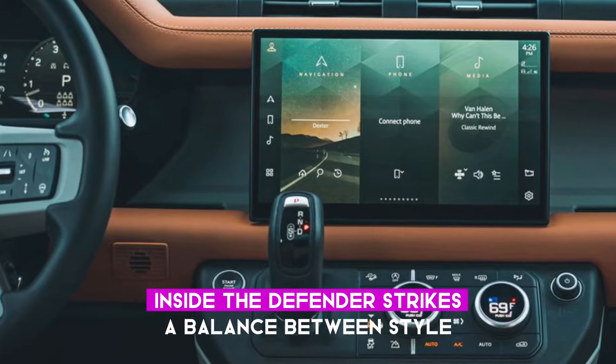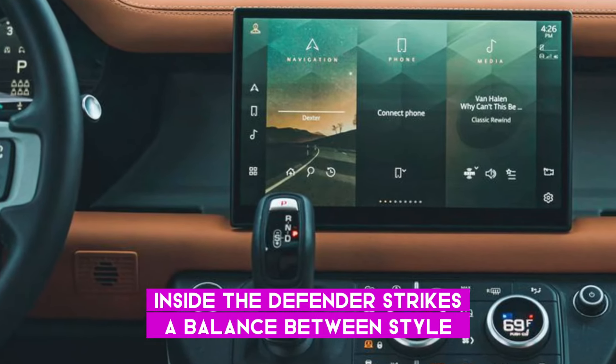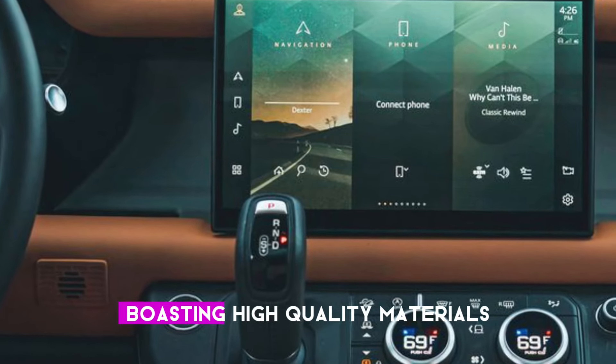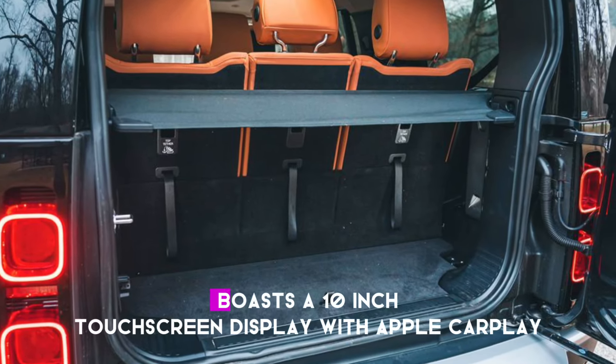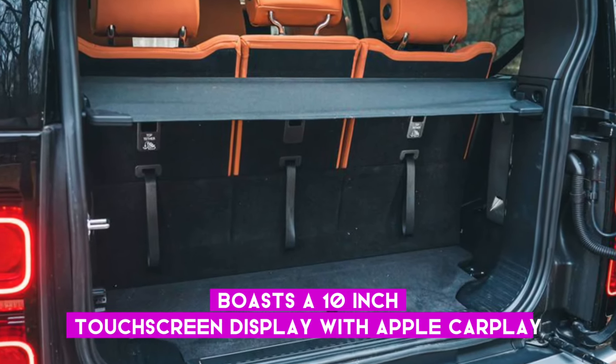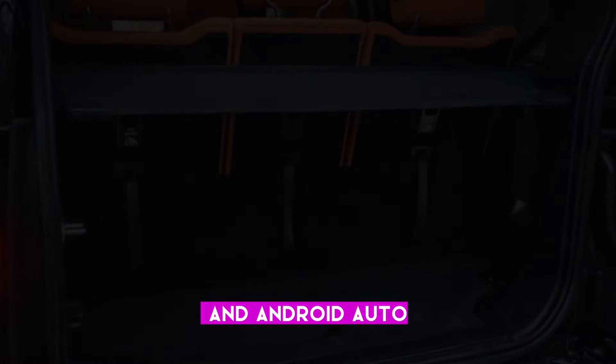Inside, the Defender strikes a balance between style and functionality, boasting high-quality materials and advanced technologies. The standard infotainment system features a 10-inch touchscreen display with Apple CarPlay and Android Auto.